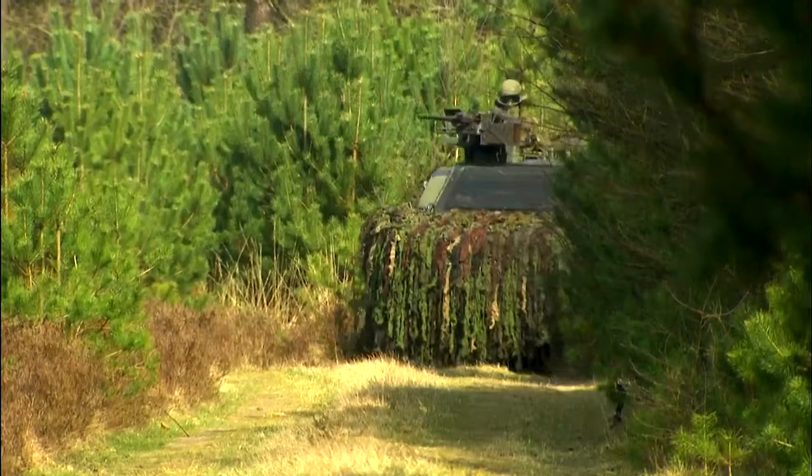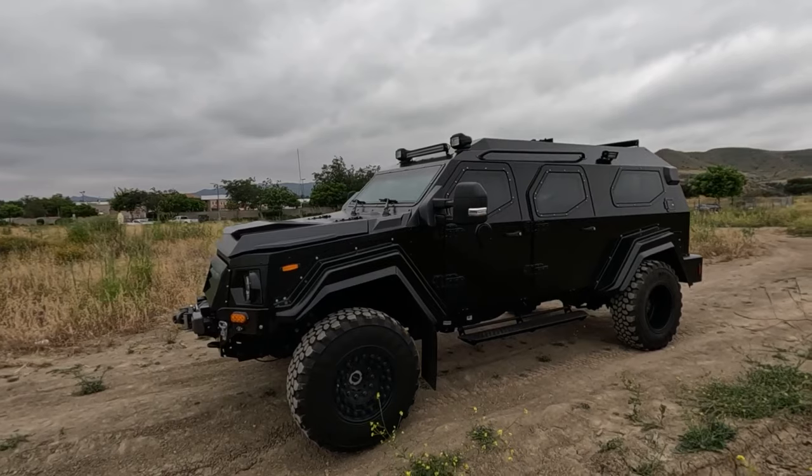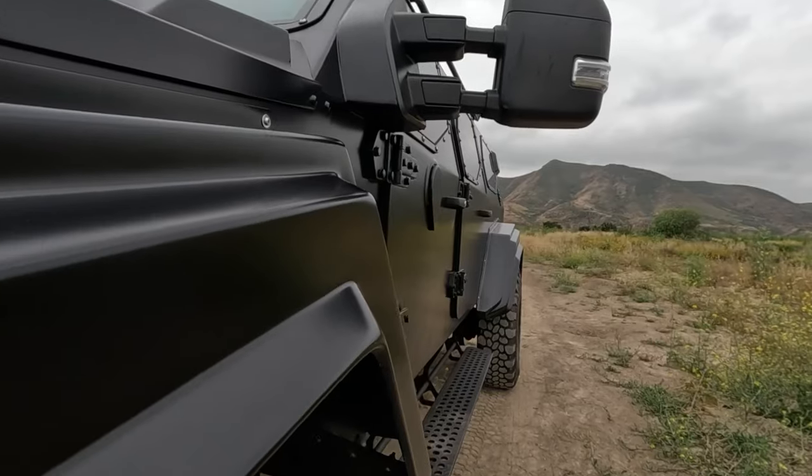And guess what? We're counting down the coolest land-based military machines. So hold on tight, because we're in for a wild ride through some seriously impressive metal beasts.